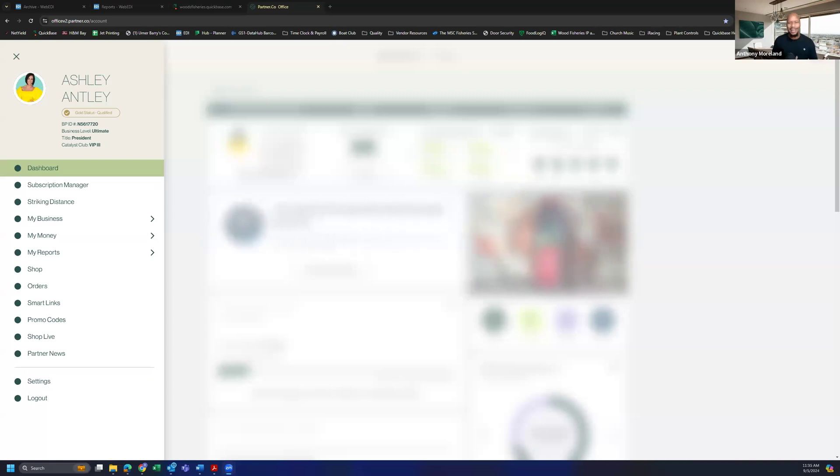Hey everybody, my name is Anthony Morland. We are coming to you live to share with y'all how you can utilize the My Organizational Report found in your PartnerCo back office. With this report you're going to be able to maximize the promotion going on in PartnerCo in the month of September. This is something we tell y'all to go ahead and use because it can really help you succeed the most.